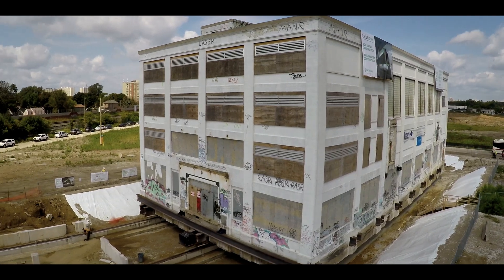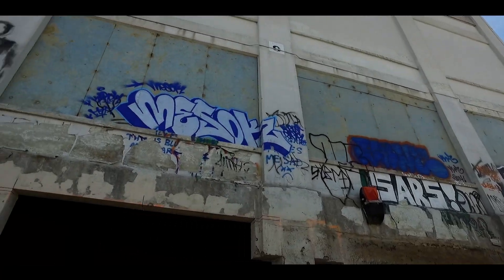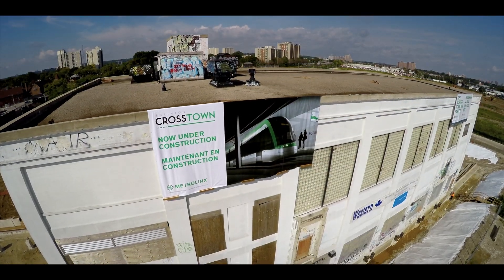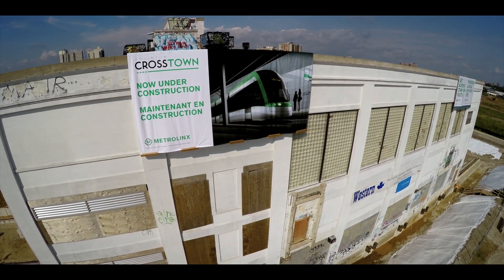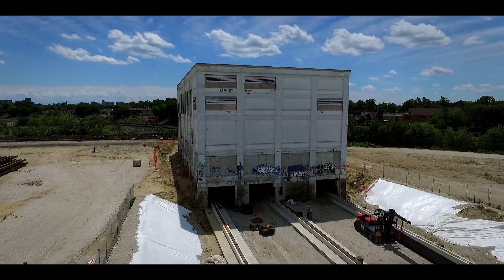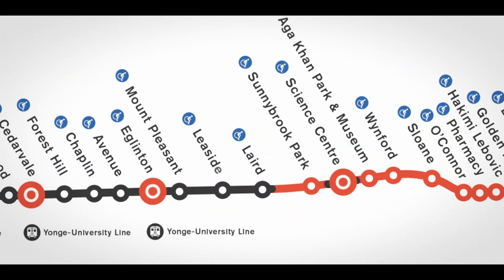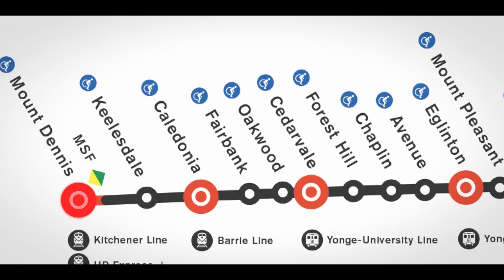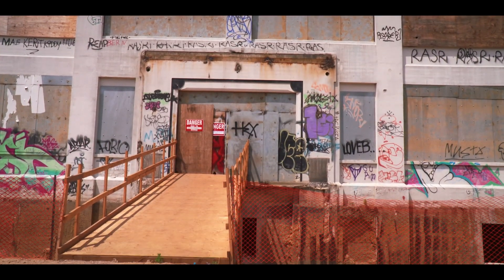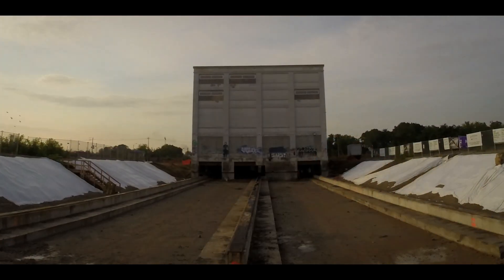When it became clear that building 9 lay squarely in the path of Metrolinx's expanding transit network, they devised a plan to preserve some of Toronto's not-so-distant past and convert building number 9 to a modern train station. But first, it would have to be moved out of the way to allow for construction, necessary rail lines and transfer access. And that's where the engineering acumen of Western Mechanical comes into play.